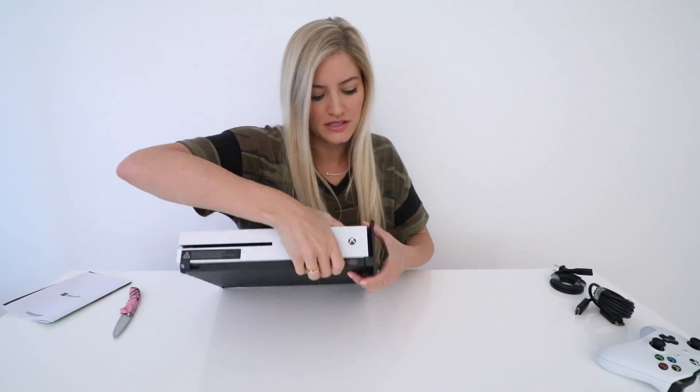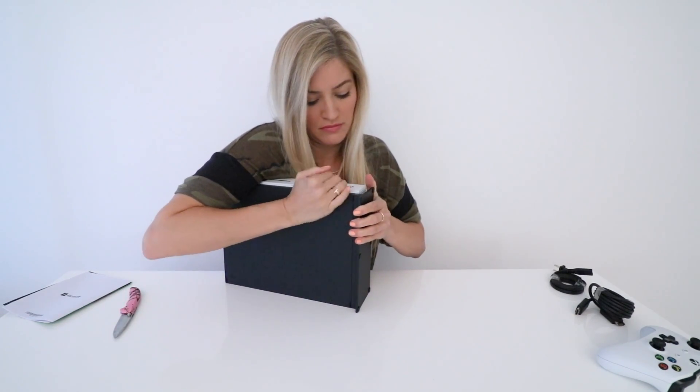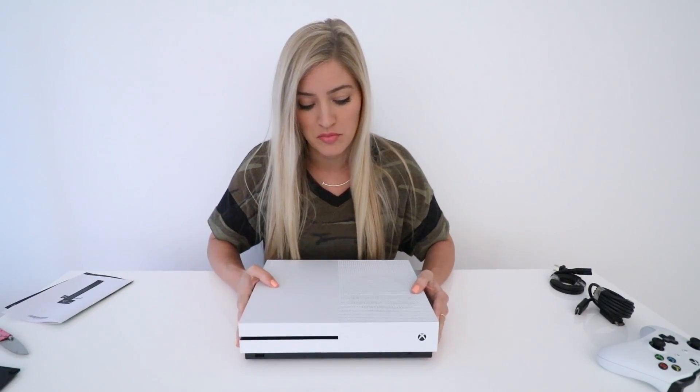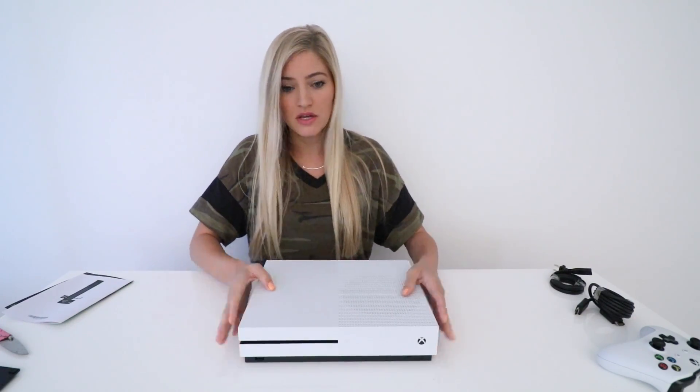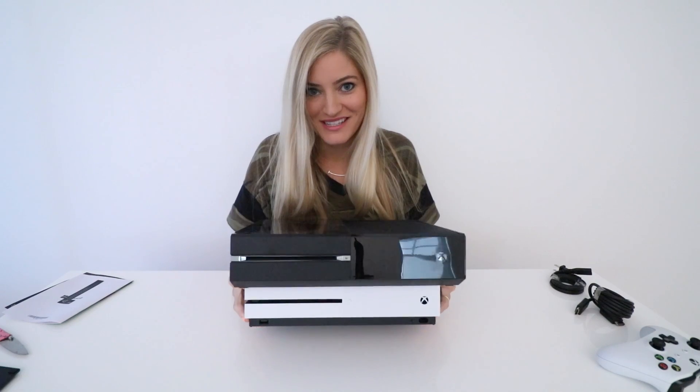So the stand — there's these little clips. One of the things that you really can't tell is how much smaller this is in size compared to the previous Xbox. Look at this beefy boy. I mean, it's a pretty significant size difference.